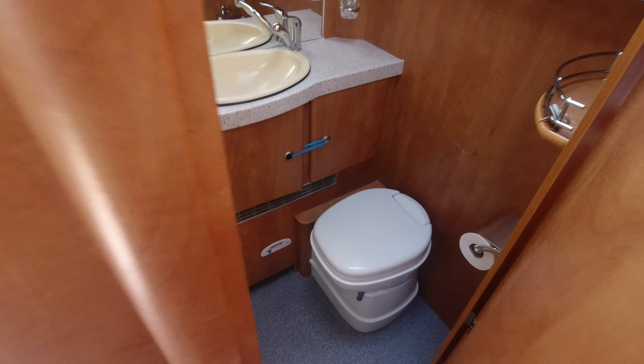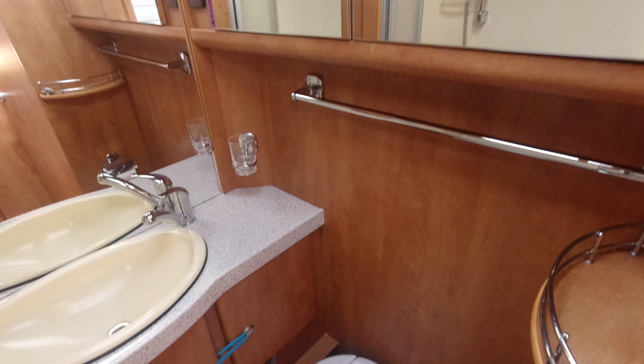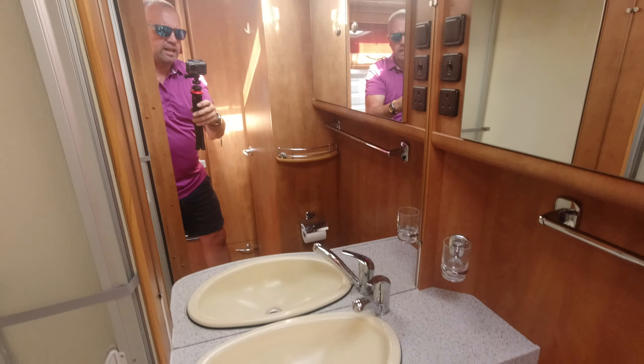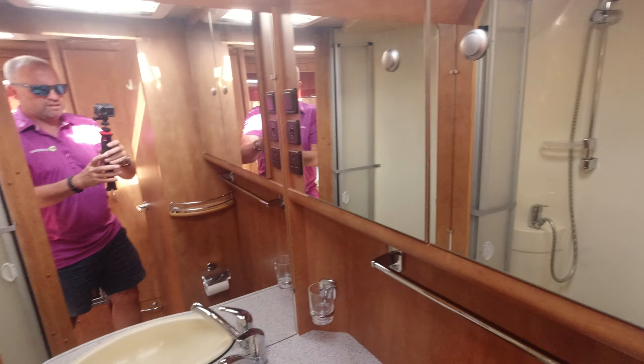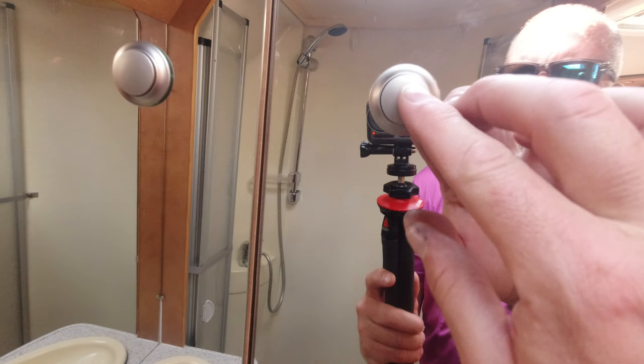Here will be the wardrobe, and on this side we're going to have the bathroom — a nice large walk-in shower, toilet, and sink. A lot of mirrors make it feel a lot larger than it is. And more storage again.